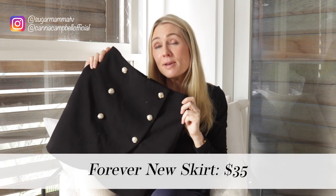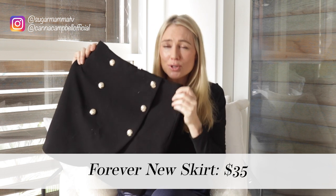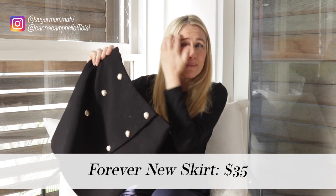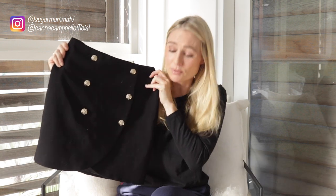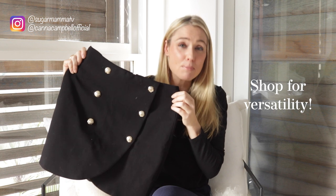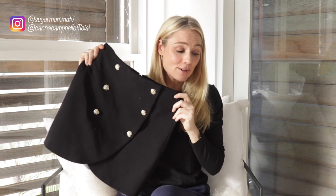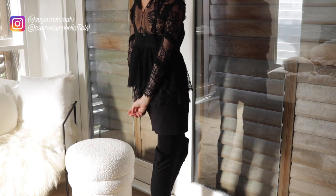Number four is a skirt you've seen in at least four or five of my videos, proving the value of investing in versatile pieces. It's from Forever New and many people have assumed it was Balmain — it was actually around $35 to $45. It's a thick fabric with gold details giving it a high-end finish. I can wear it with thick black opaque stockings and boots, or sandals when it's warmer.